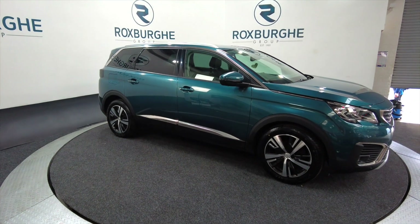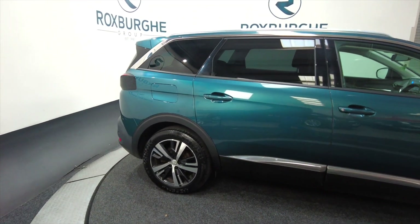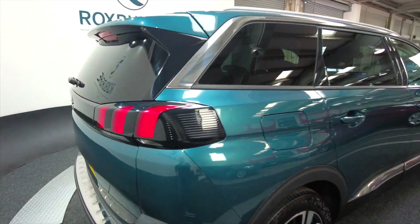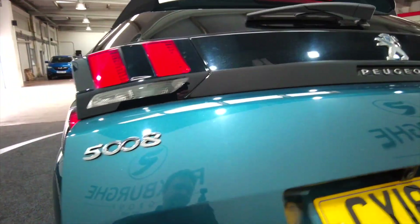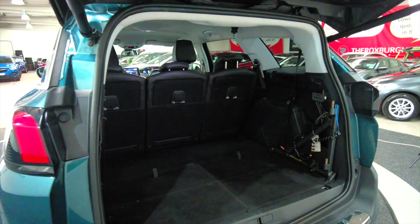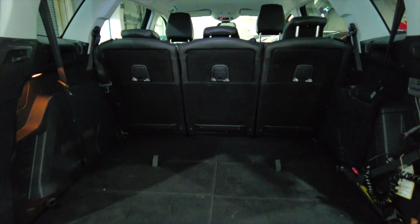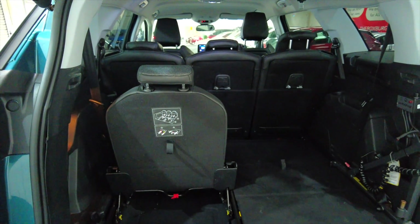It's five door with alloy wheels. Great family vehicle this one. It's got an electronic boot with lots of space inside — as you can see with rear folding seats. It's also got concealed extra seating which folds out, which makes this vehicle a seven-seater.